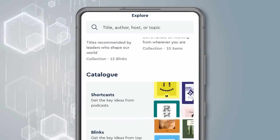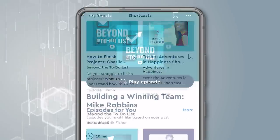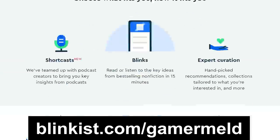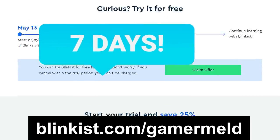I'm personally learning the science of habits and how it affects our lives. Plus, Blinkist recently introduced Shortcast, where they teamed up with popular podcast creators to condense those as well. So don't wait any longer — visit Blinkist.com/gamermeld. The first 100 visitors will get unlimited access for one week to try it out, and you'll also get 25% off the full membership after.